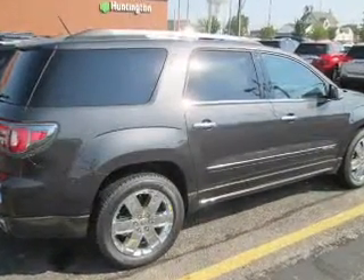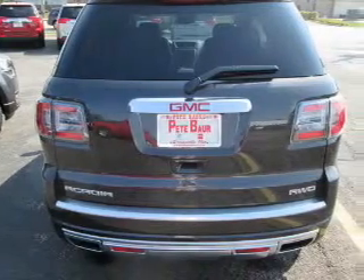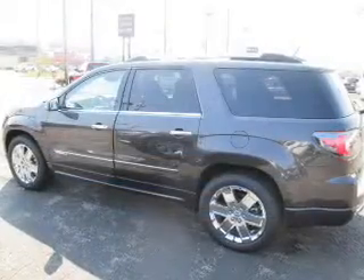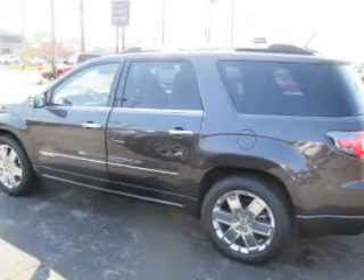The powertrain includes all-wheel drive with a reliable engine connected to a smooth shifting automatic transmission. GPS navigation will guide you to your destination. Premium wheels give a more luxurious look.